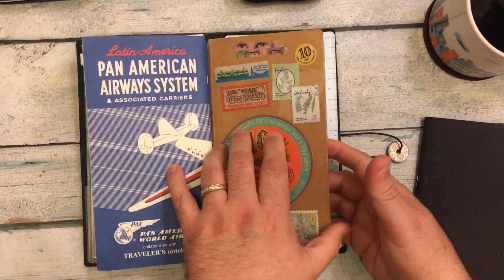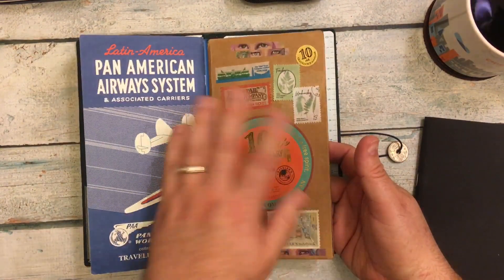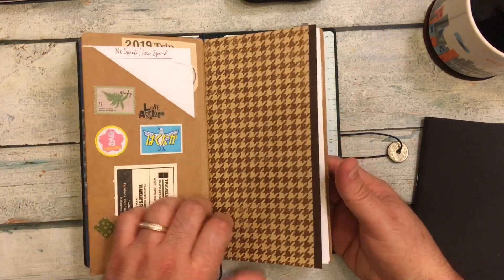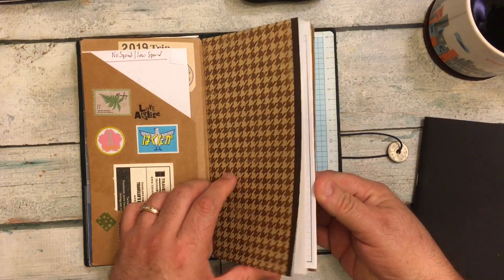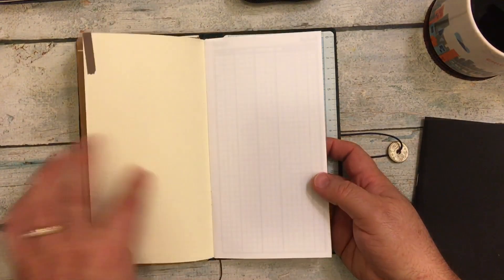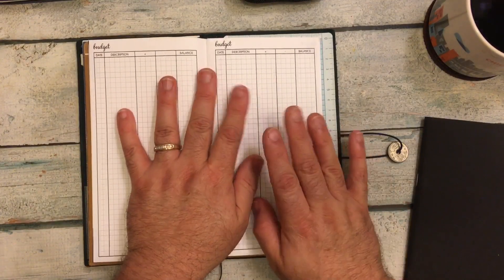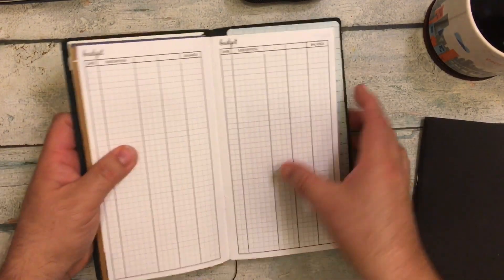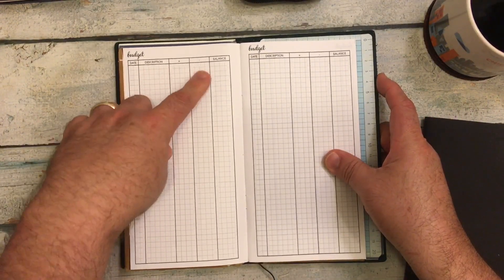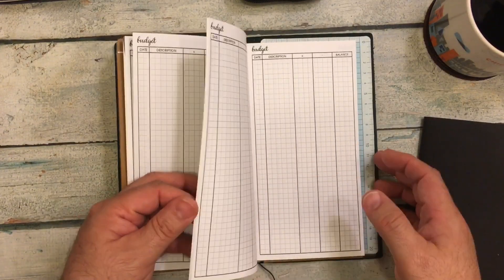So that's what I have in there. Then I have a Traveler's Company folder — actually it was Midori when I got it — that I cut some little slots in. The insert I have in there is a Plannerpedia; it says 'budget' but it's basically a check register where you have date, description, plus, minus, and then your balance. I haven't done anything with that yet.